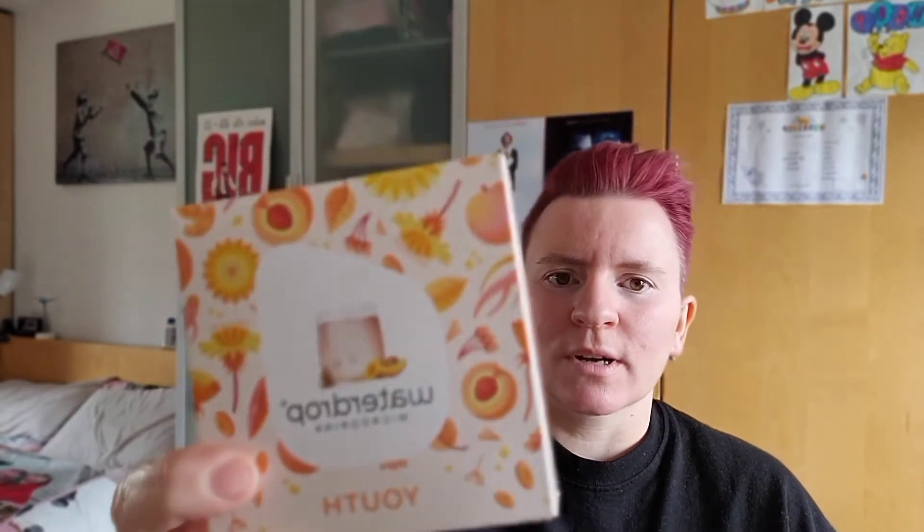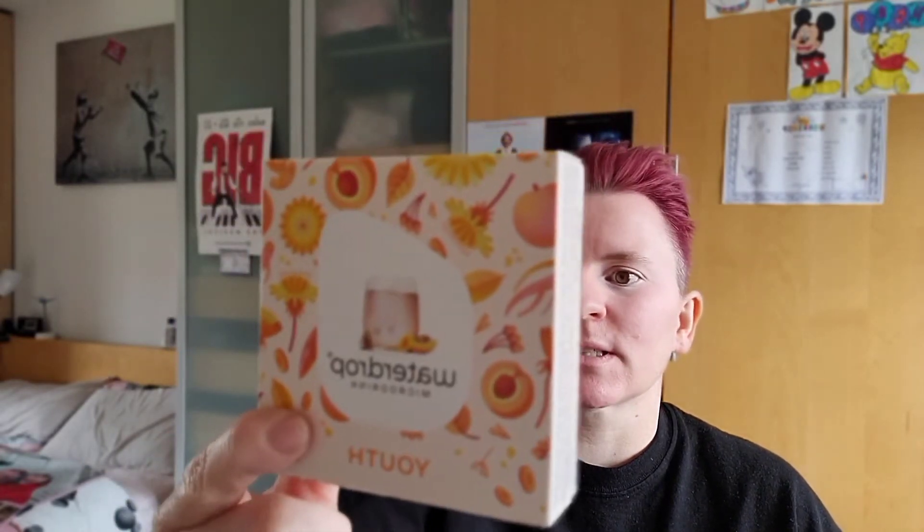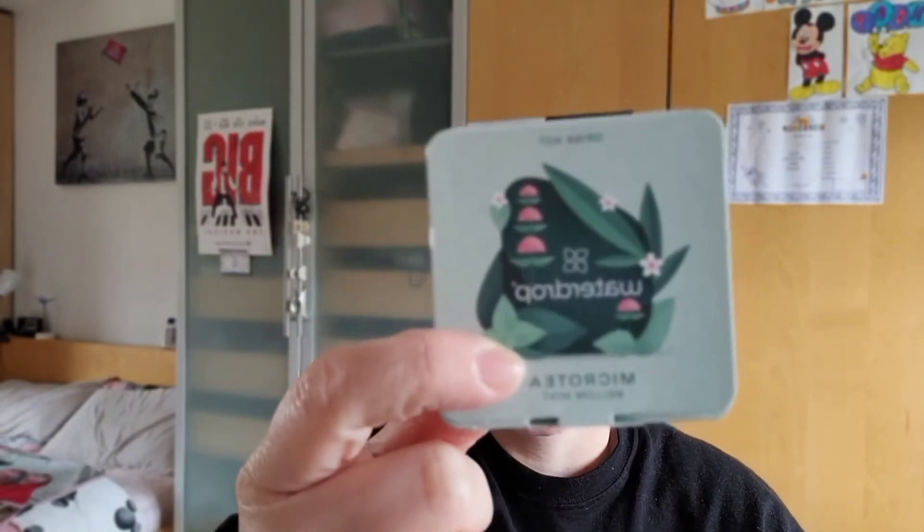I got two packets of Youth — this is my favorite flavor — peach, ginger, ginseng, and dandelion. This is my absolute favorite; I absolutely adore it. It's lovely flavoring. I can taste more peach than ginger, but I love ginger. I think if you like ginger more than peach, you'll get more of a ginger flavor.